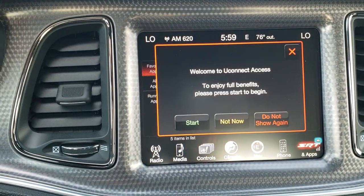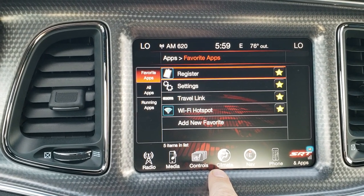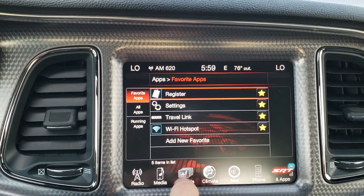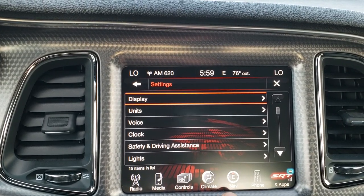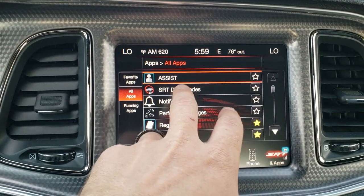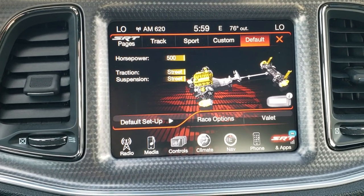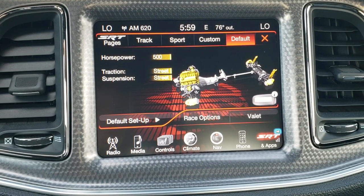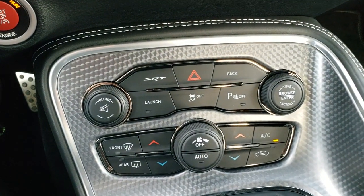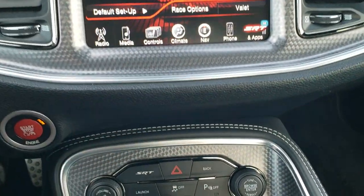You also have your SRT apps — it looks like you have to register to use them, but it does have the SRT apps. Using the all apps menu you can get to the SRT drive modes — that's how you get to the track pages or the SRT8 pages. Cool stuff: you can track your horsepower, traction, and suspension, and you can do 0-60 and all that as well. Speaking of that, there is launch control and stability control, and that button gets you to that page.